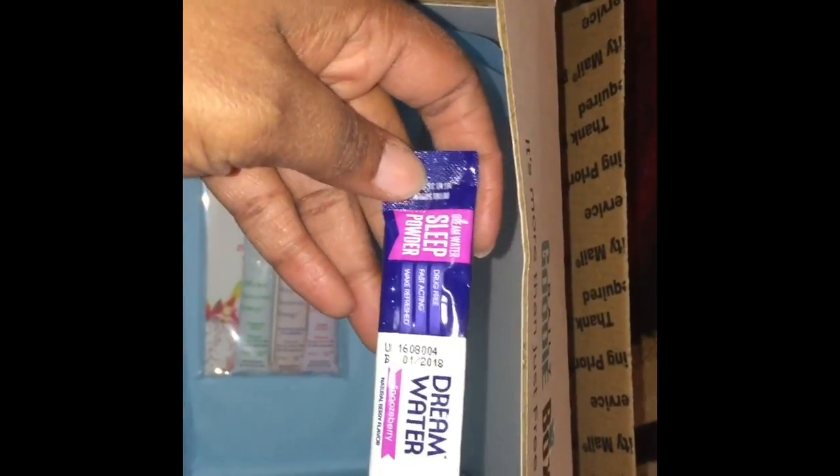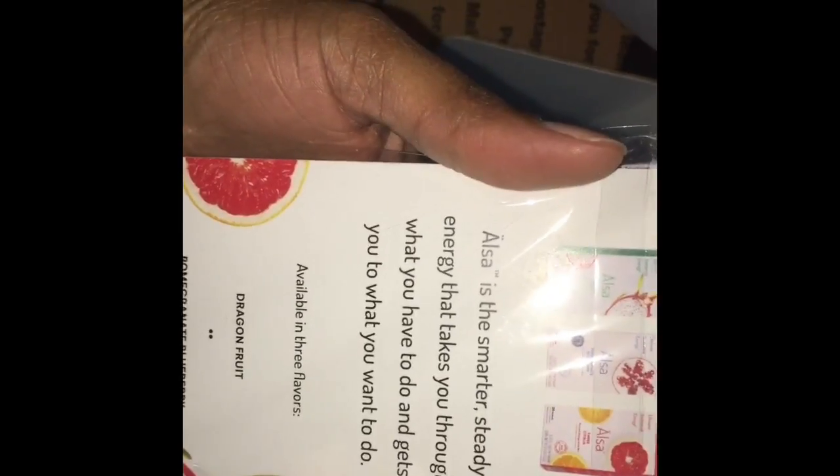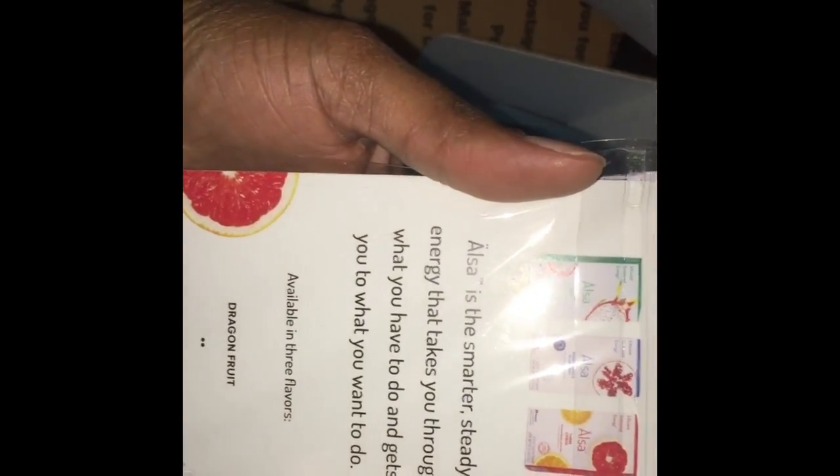This is a sample of Dream Water, so I guess you would mix this in with your water or your favorite drink. And they help with energy — sustaining your energy. So there you have it. And drink mixes from ALSA, I think it is. And Dream Water.